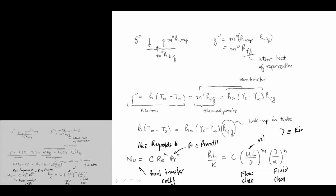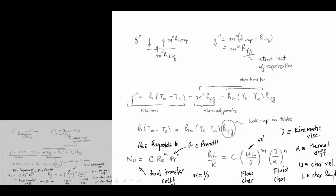In these parameters, ν is the kinematic viscosity, α is the thermal diffusivity, U is a characteristic velocity, and L is a characteristic length scale. For laminar flows, the exponent m is typically one-half, and n is either one-half or one-third.